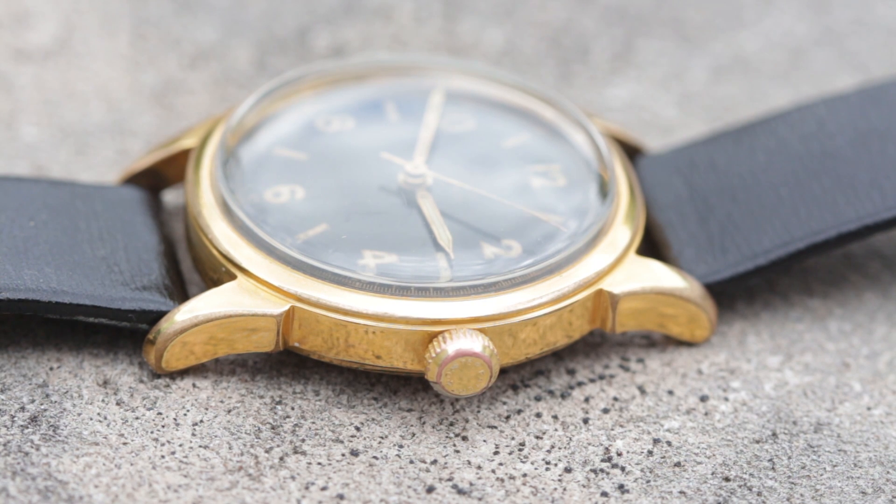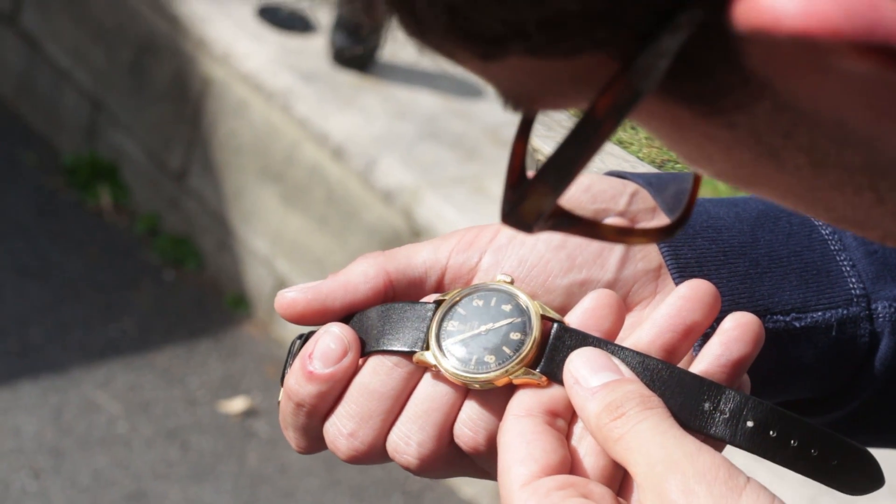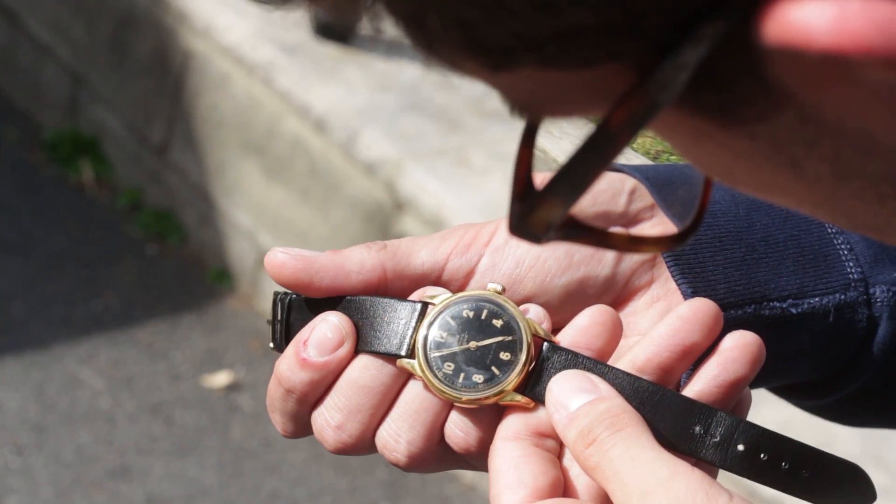So do yourself a favor. Treat yourself to some watch porn and enjoy the full listing at TheoandHarris.com.